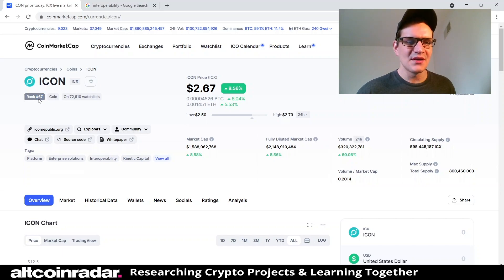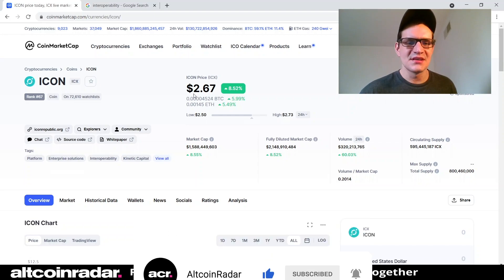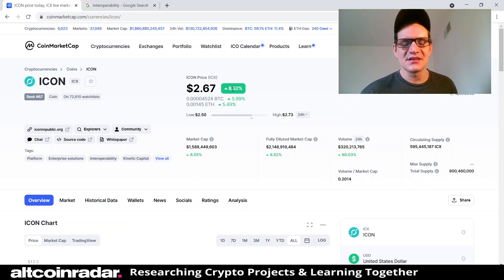As you can tell, ICON is currently ranked number 67 on CoinMarketCap. It's a pretty popular project — it's on 72,000 people's watch lists, meaning 72,000 people have clicked the star. Now if you're new to my channel, I don't really talk about price in this altcoin education playlist; I just talk about the project itself.